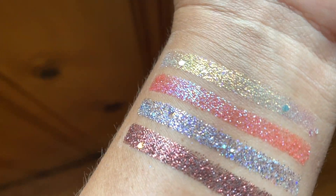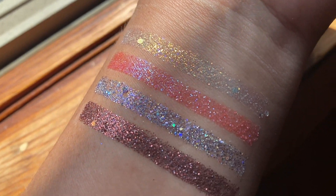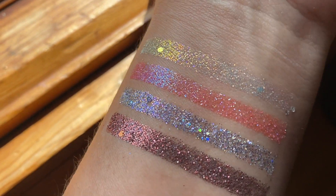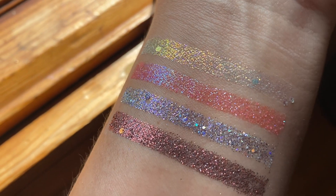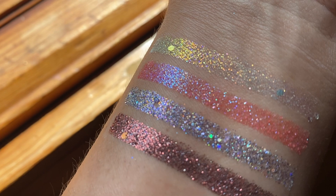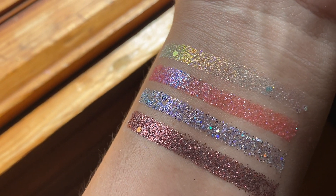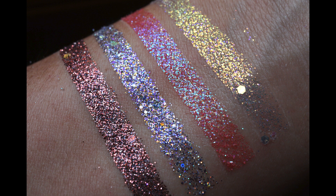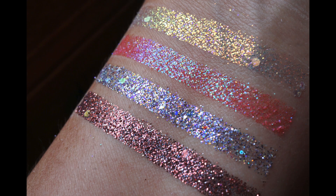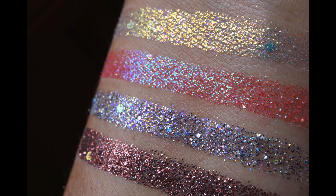My favorite thing of the whole collection is obviously these glitters, and honestly the bronzers too — even though I don't normally wear bronze a lot, I think this summer I'm just going to cave in and fake a little tan since we've all been cooped up inside for way too long. The glitters look better in low light where you can see the flip more clearly. In bright sun you can barely tell what's going on — they just look shiny.